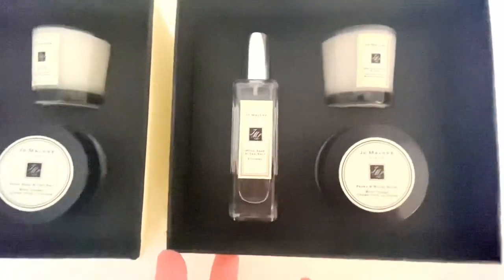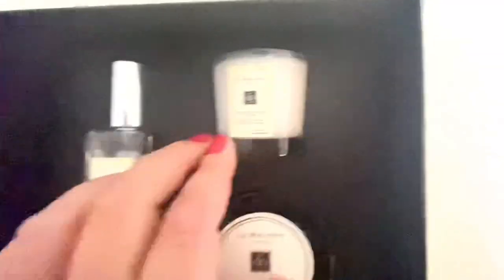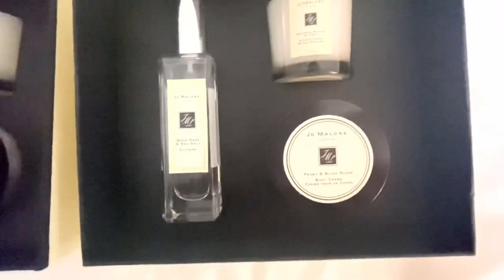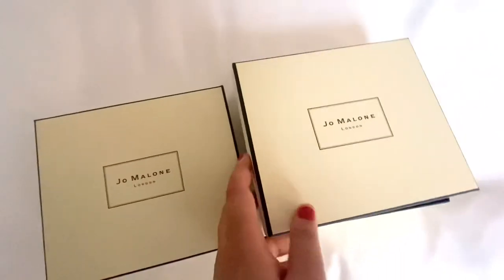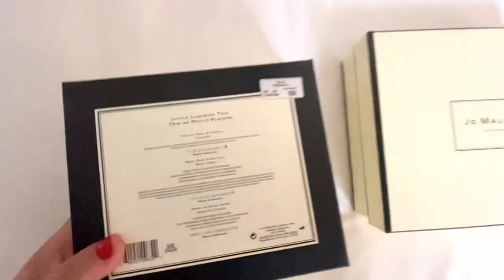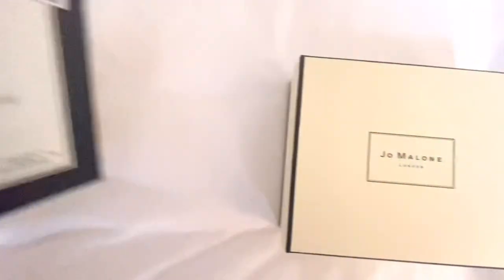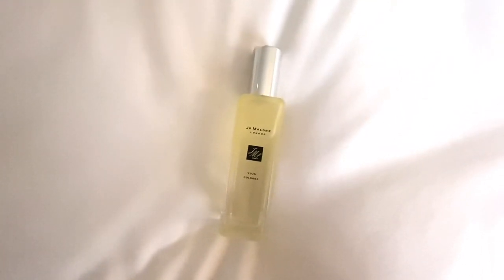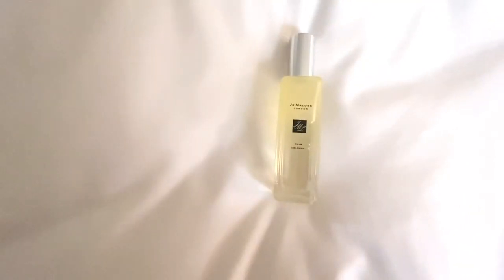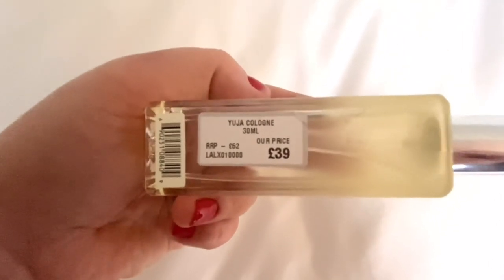On the second set there are slightly different items — the Wood Sage and Sea Salt perfume, the Nectarine Blossom candle, and the Peony and Blush Suede body lotion, which is a really lovely gift. I need gifts for family when I go to Korea, so this was perfect. Each set was originally £84 and I paid £63, so about £20 off. I also got the Jo Malone Yuja Cologne — a beautiful lemony citrusy scent — in the 30ml bottle, which was £52 and I got it for £39.